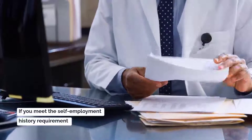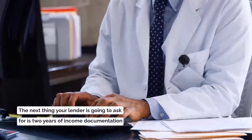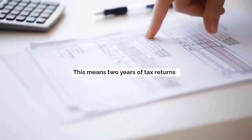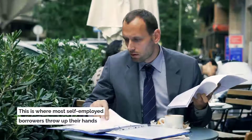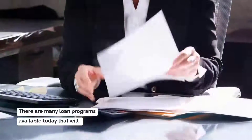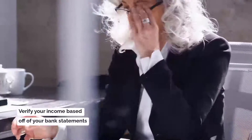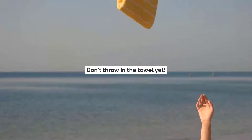If you meet the self-employment history requirement, the next thing your lender is going to ask for is two years of income documentation. This typically means two years of tax returns. This is where most self-employed borrowers throw up their hands and say they don't have two years of tax returns or don't have a lot of income. There are many loan programs available today that will verify your income based off of your bank statements, so don't throw in the towel quite yet.